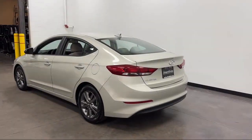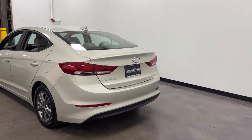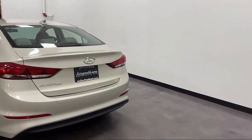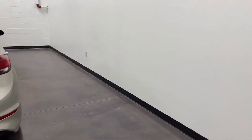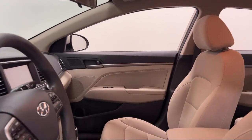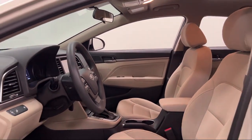Sirius XM satellite radio, wireless Bluetooth data link, hill holder control, front overhead console, six speaker audio system, steering wheel mounted phone controls — and has less than 75,000 miles on the odometer.